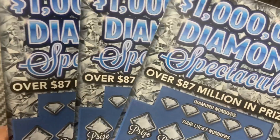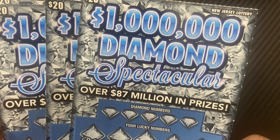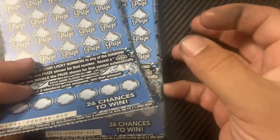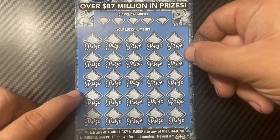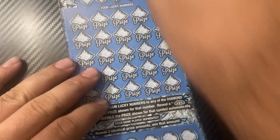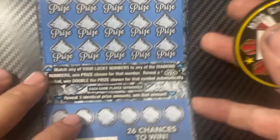Hey guys, we have another New Jersey lottery session today, so thank you for coming. We have the one million dollar Diamond Spectacular twenty dollar ticket, and we actually have five, so it's a hundred dollar session. It's actually the last five in the back from the 7-Eleven. To play, we need to match our diamond numbers to the lucky numbers. A double dollar sign wins double the prize, and revealing three identical amounts wins that amount. Let's start with ticket 15, doing the bottom first. Wish me luck!